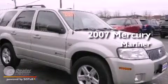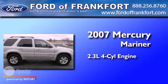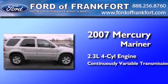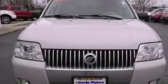This is a 2007 Mercury Mariner. It has a 2.3-liter four-cylinder engine and a continuous variable transmission. Features include a low-tire pressure indicator, a power driver's seat, and cruise control.